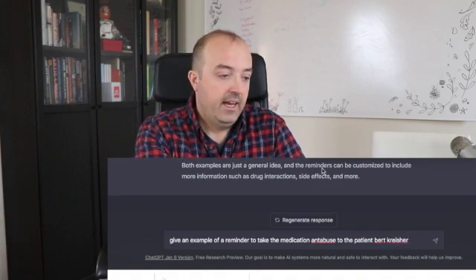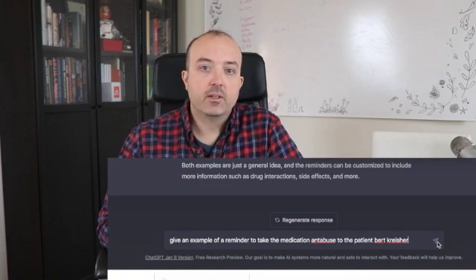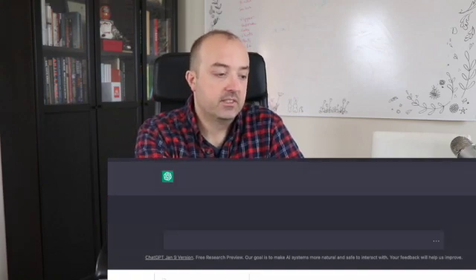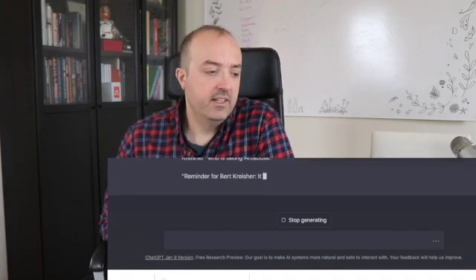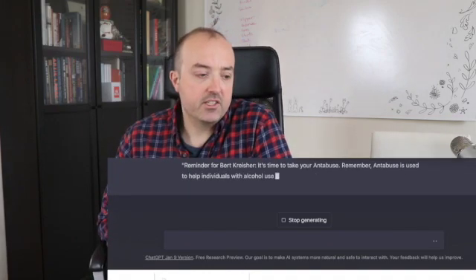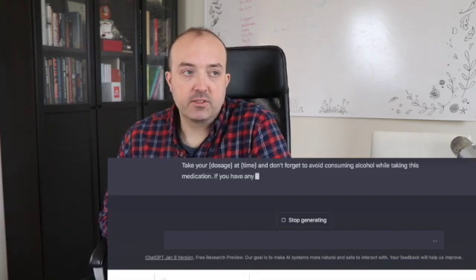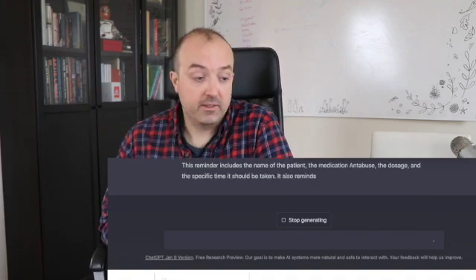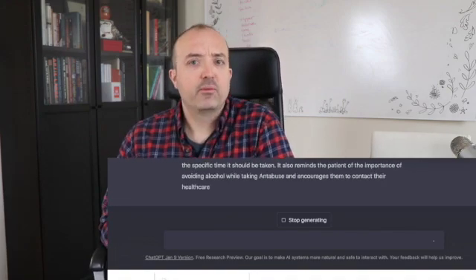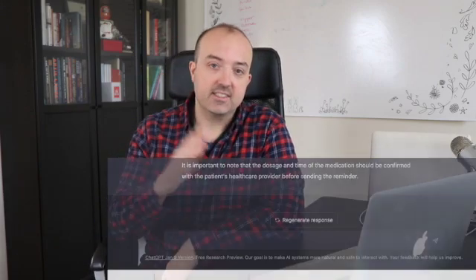So I asked it, how can ChatGPT be used to make more money per prescription? It says upselling - ChatGPT can be trained on product information and used to make personalized recommendations to patients, potentially increasing the number of products they purchase per prescription. Right there there's an ethical component. It's like, oh, you're on hydrocodone, would you like to try morphine ER 30 milligrams? There are some ethical issues there.